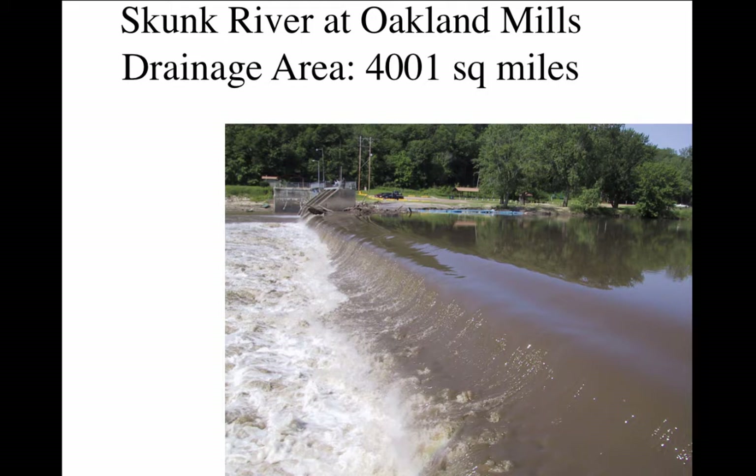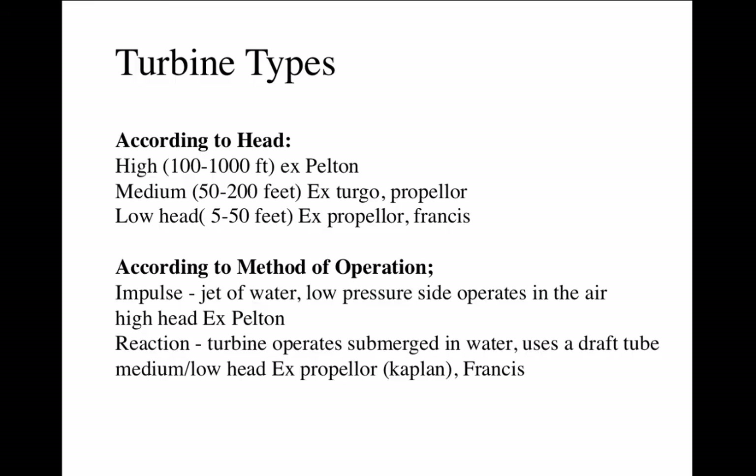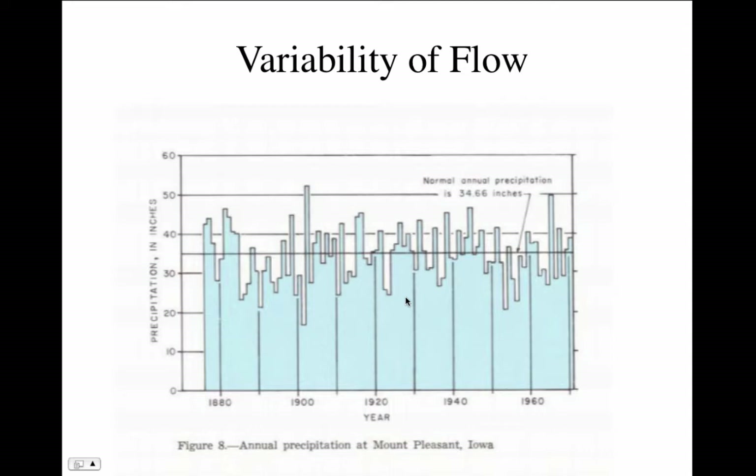Let's take a look at the Skunk River at Oakland Mills — about 15 miles from here, between Fairfield and Mount Pleasant. The drainage area is 4,001 square miles. We don't have a gauging station there, but we have one at Augusta just downstream, so we can use a ratio of drainage areas to account for the difference. Looking at the variability of flow, this graph shows annual precipitation at Mount Pleasant from 1880 to about 1970. Some years had as much as 50 inches of rain, a few years as little as 20 inches, with most years around 34 inches — the normal annual average. The annual energy output is directly related to this variation.